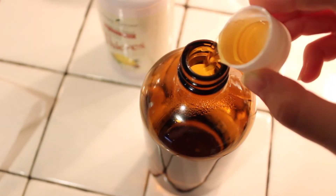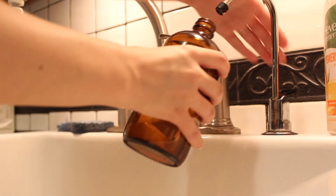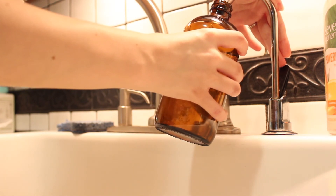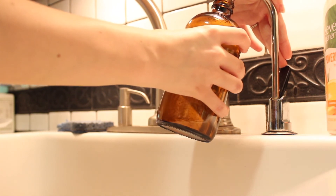The first cleaner I'm going to show you is the All Purpose Cleaner. I put a capful of the Thieves Concentrate into a 16-ounce bottle, then fill it up with filtered water — and that's all. I use this mainly around the kitchen, but it's good for cleaning up any messes and I will also dust with this sometimes.